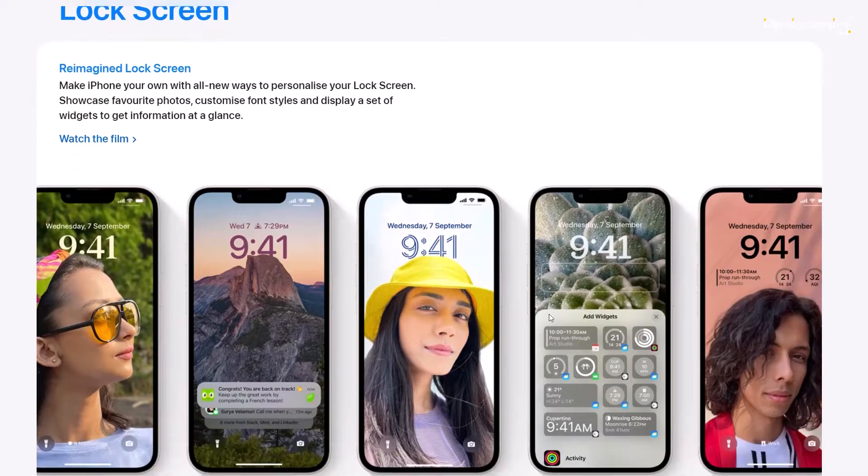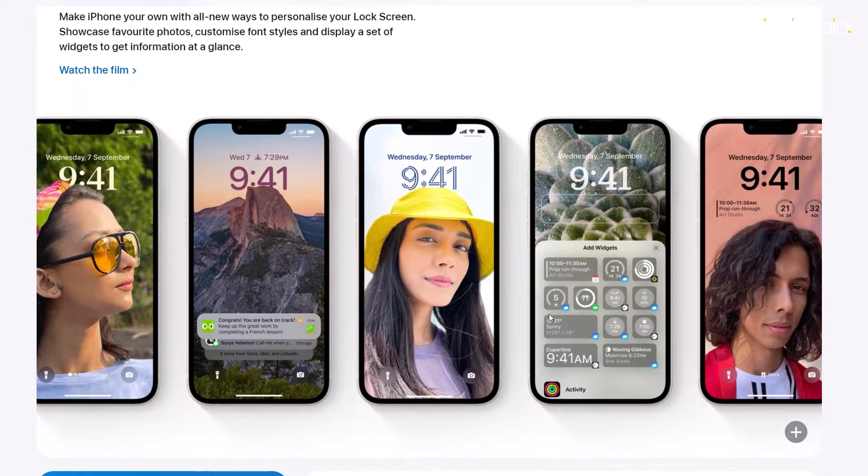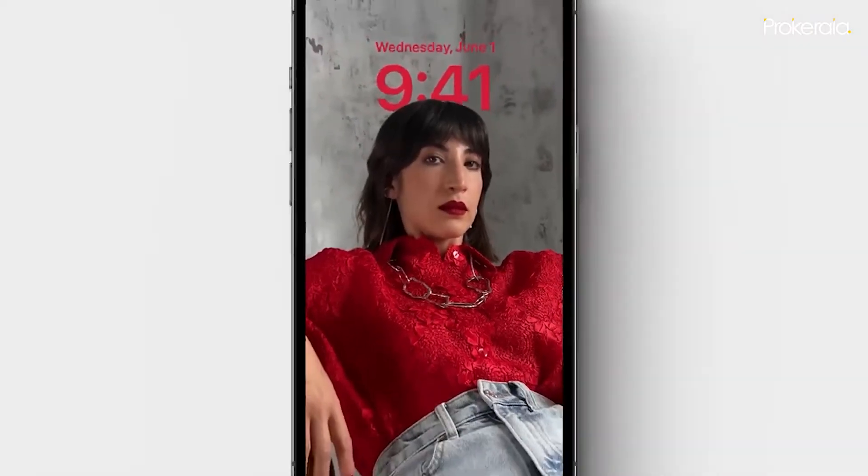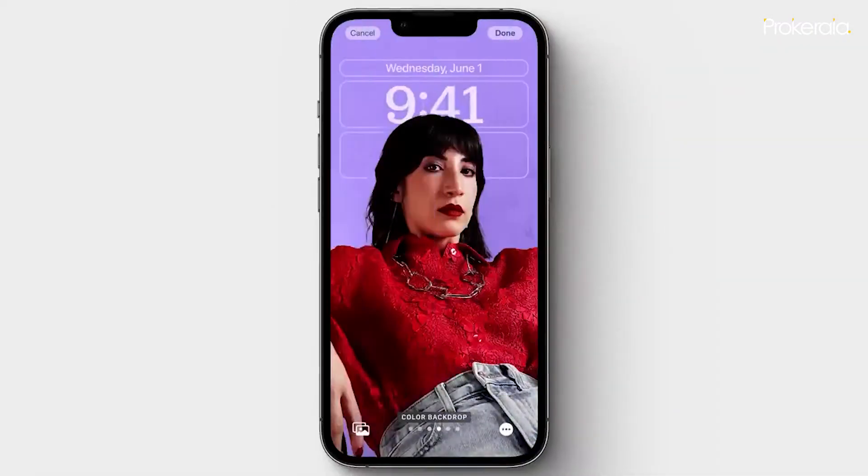The reimagined lock screen in iOS 16 features a new depth effect that artfully displays subjects in front of the time, expressive type styles and color choices that can change the look of the date and time, and widgets that offer information at a glance.